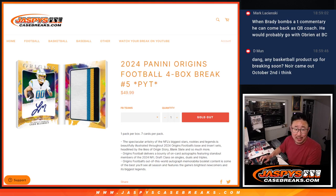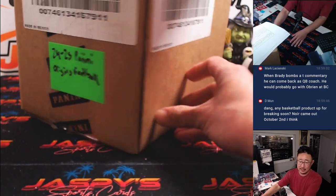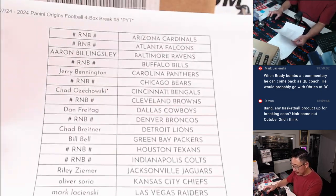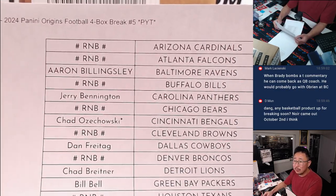Hi everyone, Joe for JaspisCaseBreaks.com, back from my vacation, coming at you with 2024 Panini Origins football. Good to be back. Got some NFL action here, Saints at Chiefs, Chiefs up 16-7, and this four-box break is from a fresh case. Big thanks to this group, thanks for buying your teams straight up, that's always appreciated.